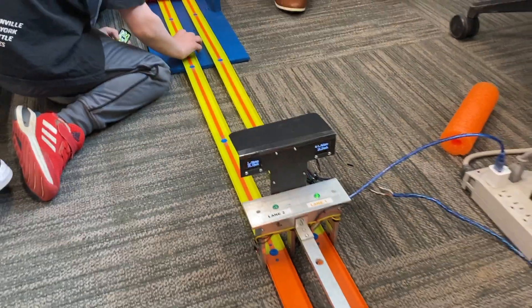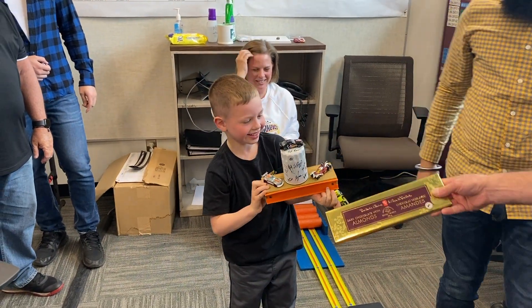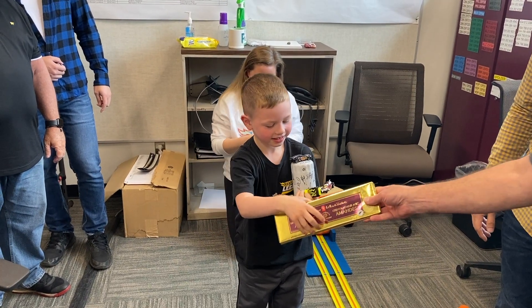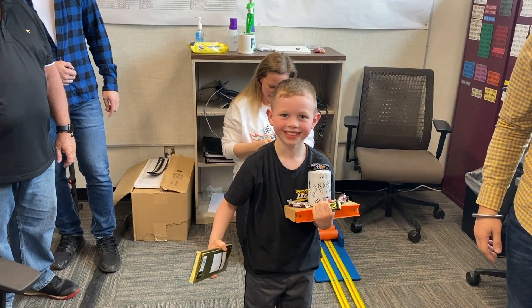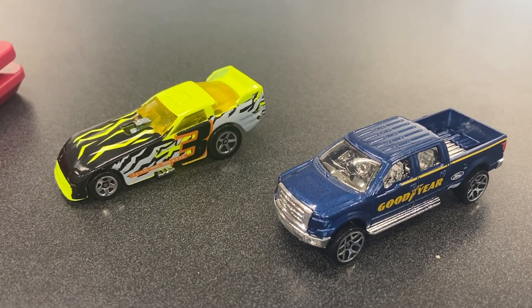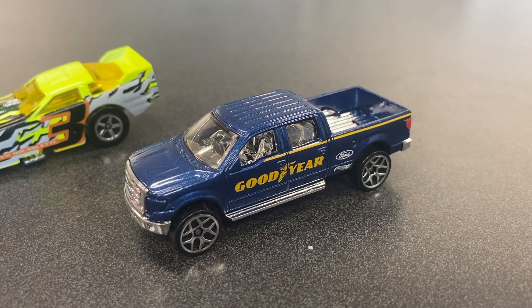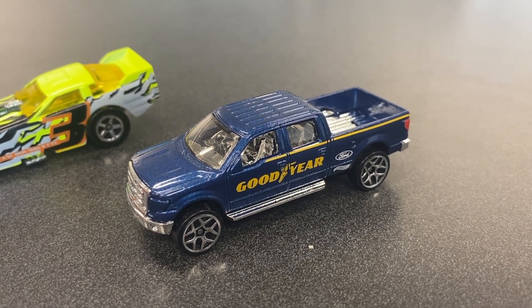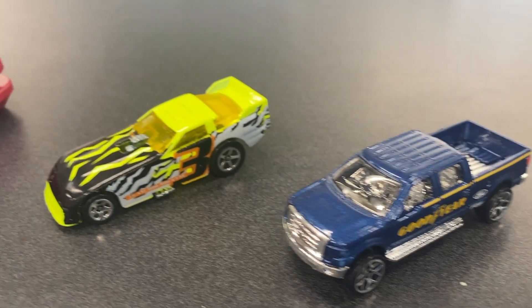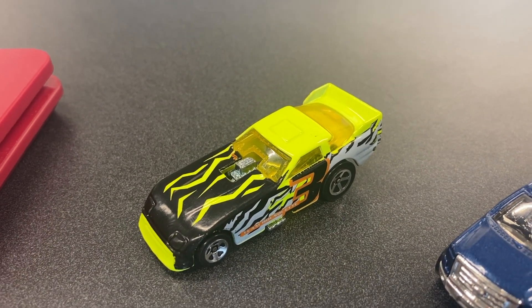And your prize — you got it? Yay! Good job! So these are the winning vehicles. The Ford F-150 actually had the fastest speed overall at 10.86 miles an hour, and the funny car got the fastest ET and was the overall winner as well.